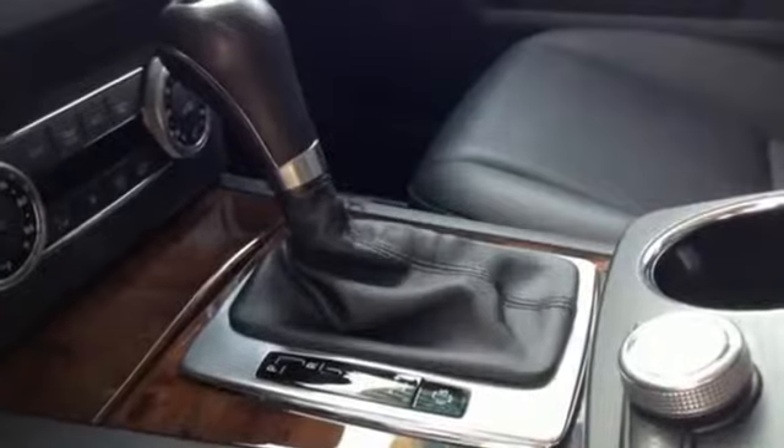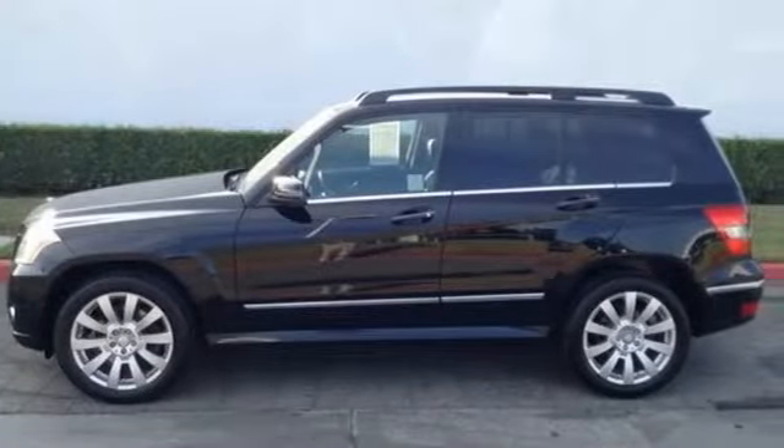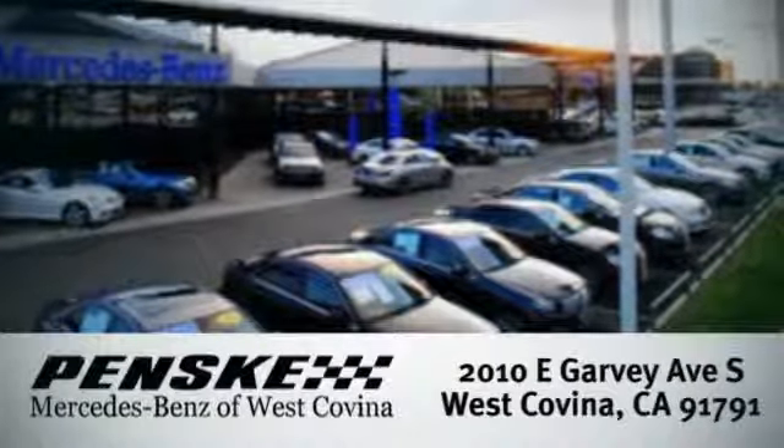So many innovative features and overall satisfaction. Come in and visit us today. We're conveniently located at 2010 East Garvey Avenue South in West Covina, California.